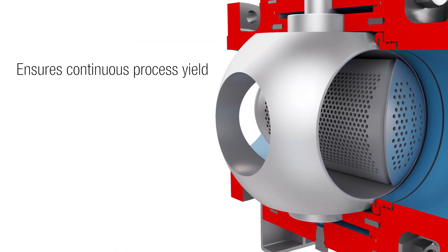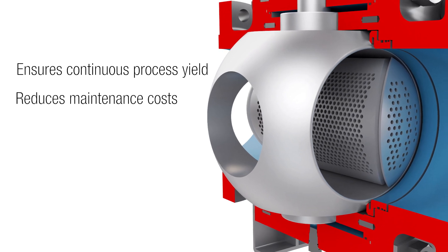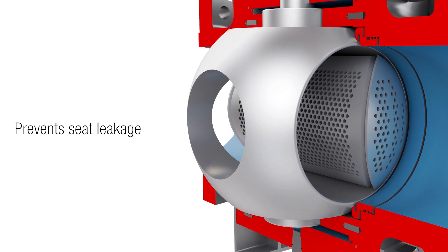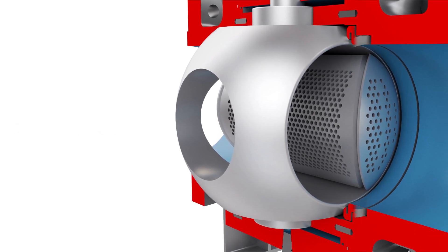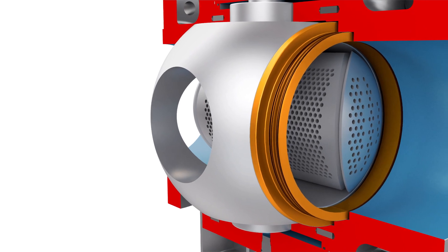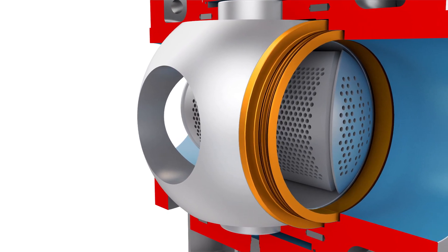The TMC BV was engineered to ensure continuous process yield while reducing the need for maintenance. Its design prevents seat leakage in low and high pressure applications. Spring-loaded, pressure-energized seals with tungsten or chromium carbide coatings extend the life of the valve and provide a tight shutoff even after long-term use.